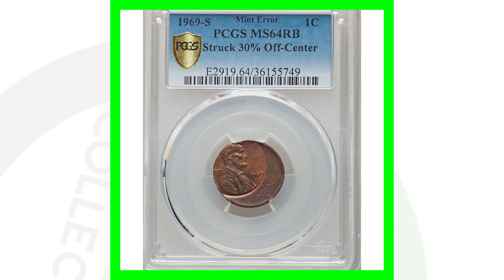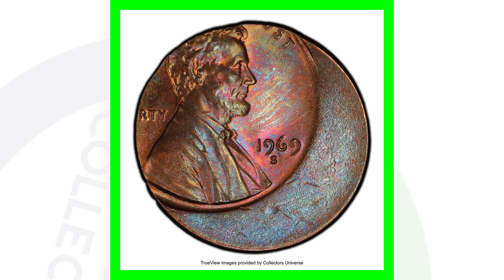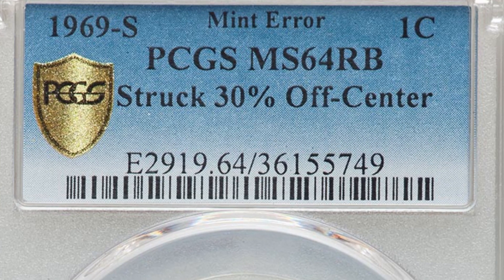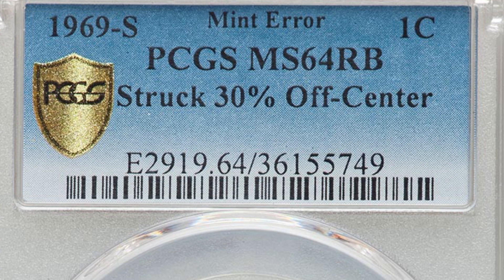Here is a 1969-S Lincoln cent that has been struck off center — a very nice off-center strike. This coin graded by PCGS at a Mint State 64 red brown sold for over $285 at auction. Your pennies will grade at brown, red-brown, or red — red being the best of course.